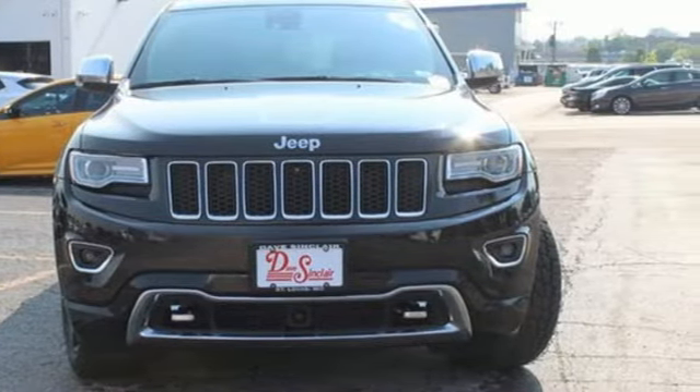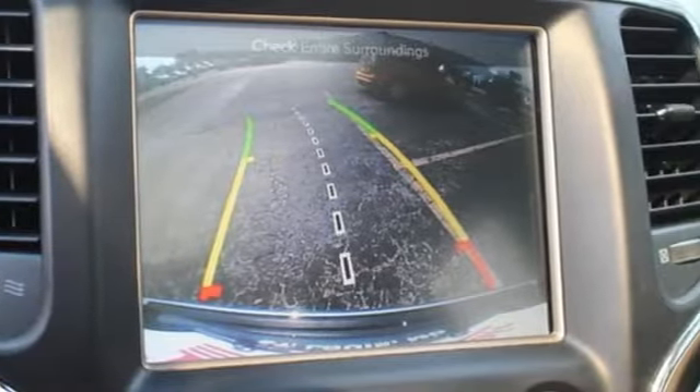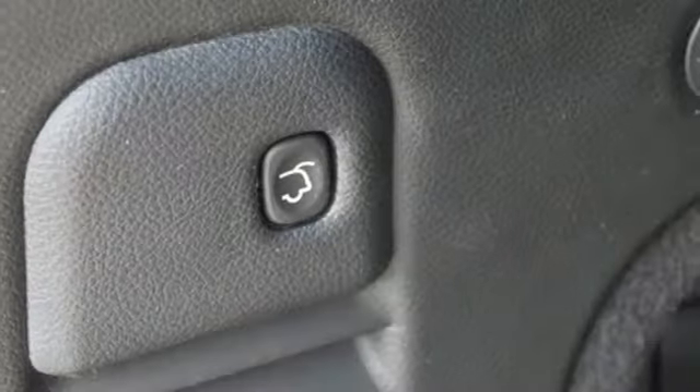V6 engine, dual zone climate control, integrated navigation system with voice activation, rear parking sensors, heated steering wheel, memory exterior door mirror settings, Bluetooth wireless audio streaming.